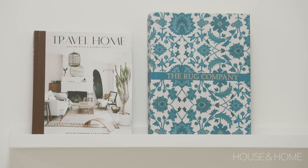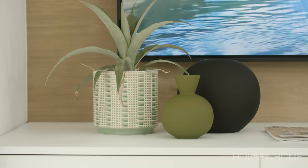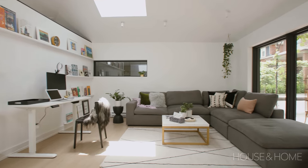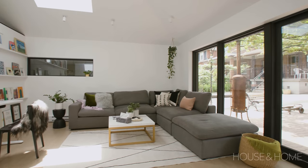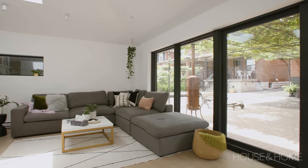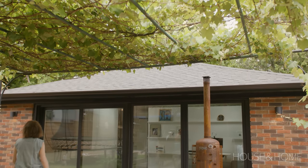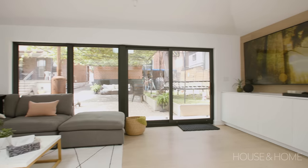They are so happy. They come out here all the time. The kids use it. They entertain back here. We had the basement versus outdoor debate — like, where should we put our money? And ultimately we decided that being in the basement would just never be as fresh and inviting as being in the backyard with the trees all around you and sunlight. They love it.